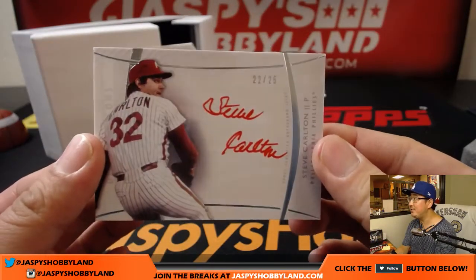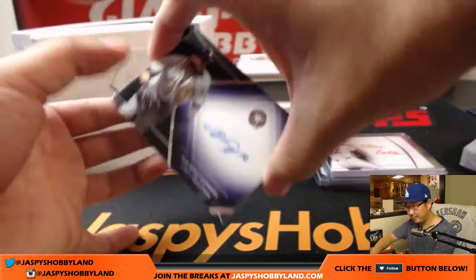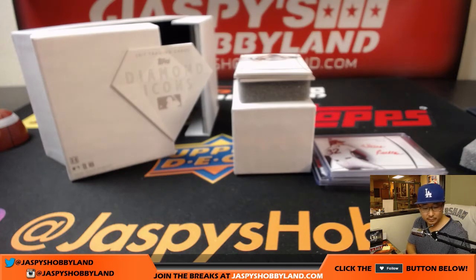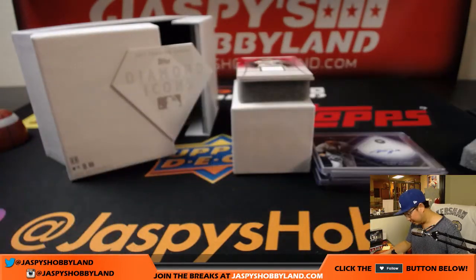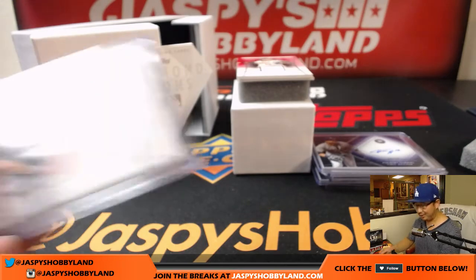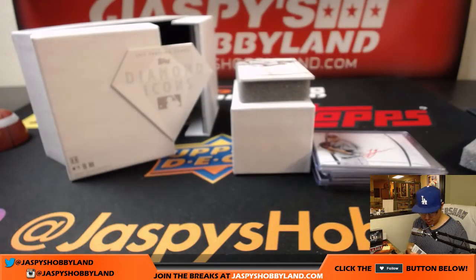Steve Carlton, nice Phillies legend Steve Carlton, 22 out of 25. Remember, all hits in here are out of 25 or less — nothing is over 25. In fact, nothing was over ten until that card. Nine out of ten, Yuli Gurriel. Nice Lucas Giolito in his White Sox gear, seven out of 25. He's looking pretty good this season — started off a little rough in the minor leagues but got called up and he's pitching well. Big prospect right there. We've got a relic, Manny Machado, three out of five. That is strong.